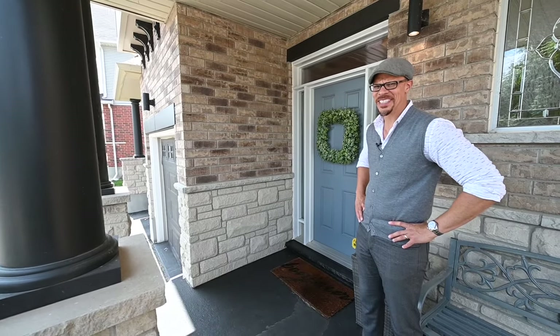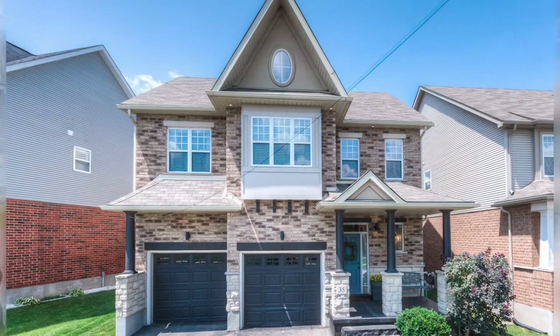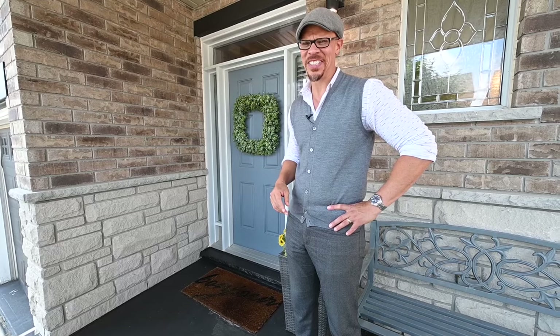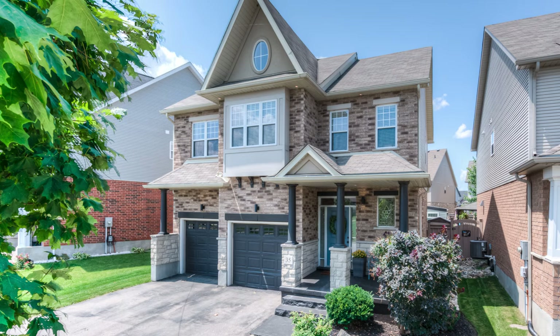Here we are in Edgewater Estates, convenient for commuters and also fantastic for families, as you have great schools through here and Tremaine Park just across the street. This home here is 35 William Lewis.